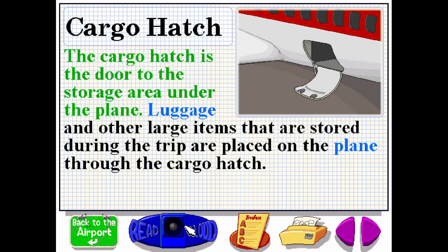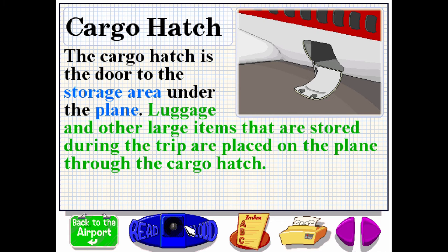The cargo hatch is the door to the storage area under the plane. Luggage and other large items that are stored during the trip are placed on the plane through the cargo hatch.